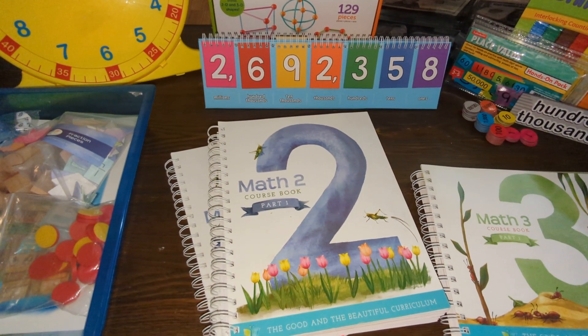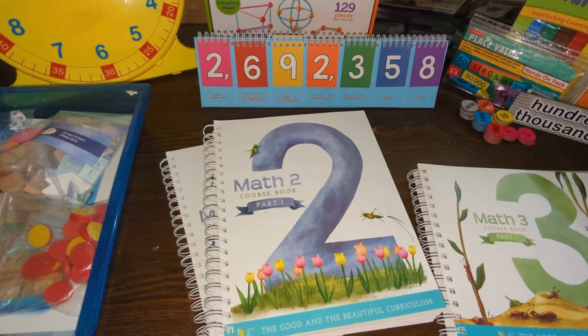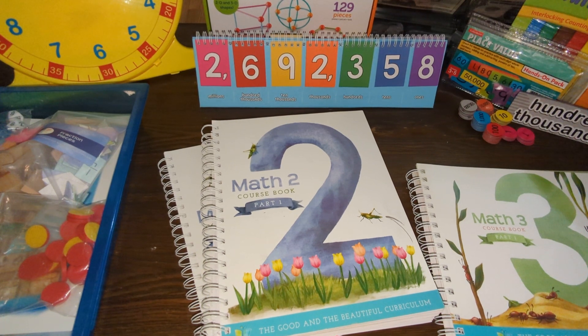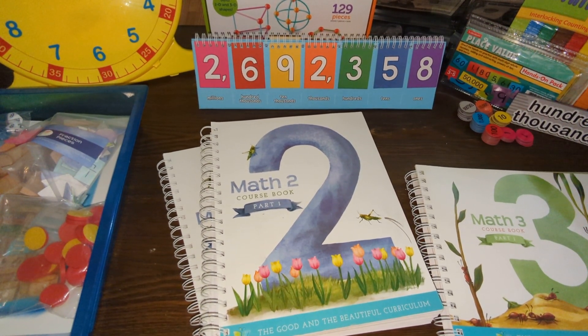Hello fellow homeschool parents, Sonia here. I know I haven't done a video in quite a while, but here I am with the math program video. I just want to share with you all today what we have been using for my daughter's second grade homeschool year.